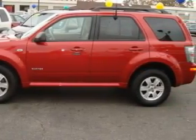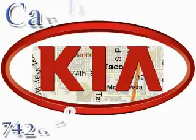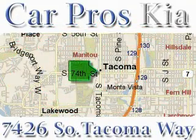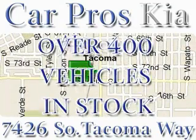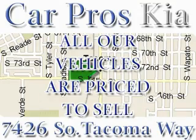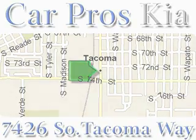Stop by today and test drive this SUV for yourself. We have the widest variety and largest inventory on South Tacoma Way with over 400 vehicles in stock. All of our vehicles are priced to sell. Come and see why we sell more used cars than any other dealer. We are located at 7426 South Tacoma Way in Tacoma.